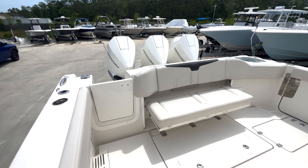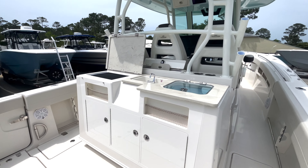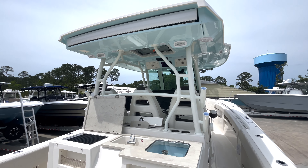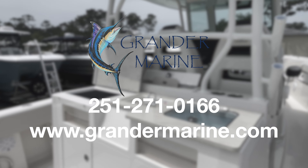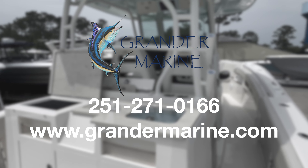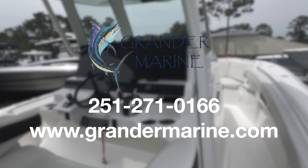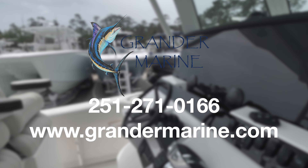And that is a quick walkthrough of the 2022 Sailfish 360CC. This boat is available as of right now. If you have any questions, please feel free to give us a call at 251-271-0166, or visit our website at www.grandermarine.com.